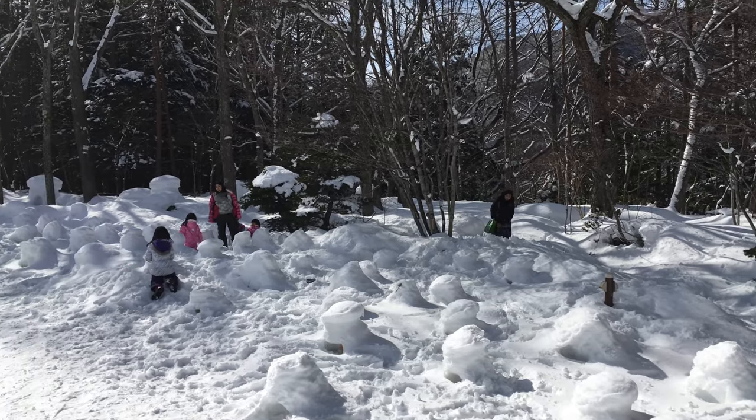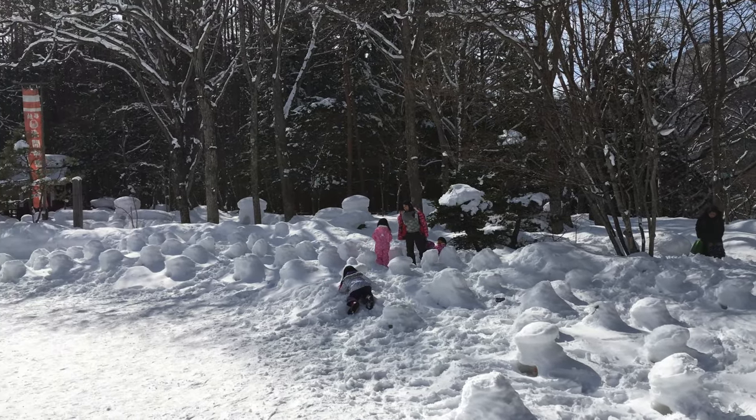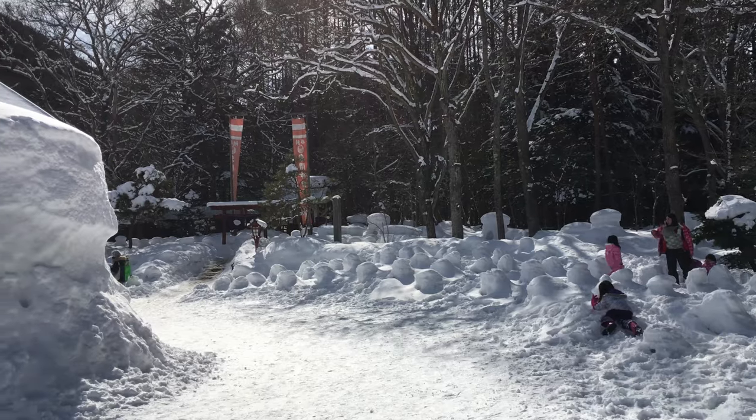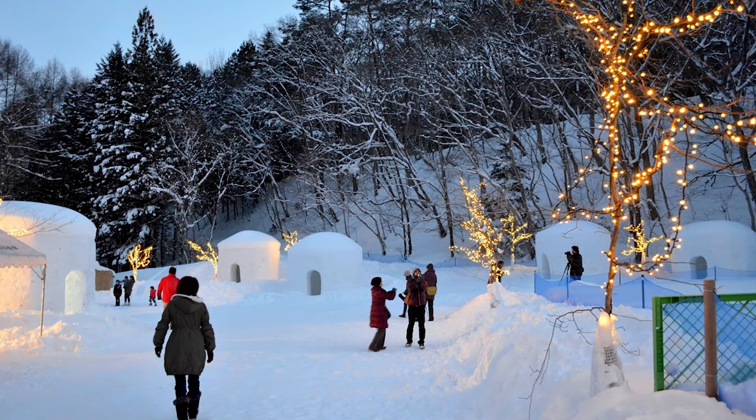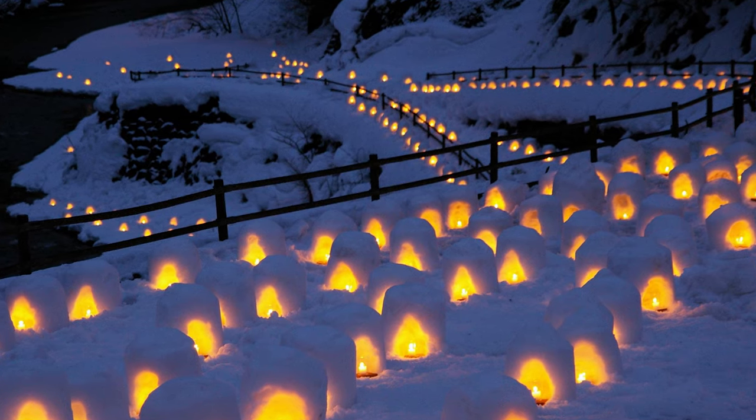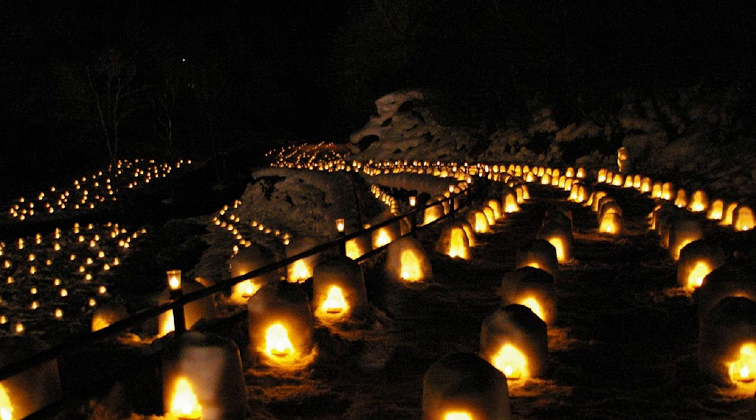There are over 800 small snow houses with a small light inside, which are lit at 5pm. They are spread out through five locations around the town and are worth checking out if you have a chance.